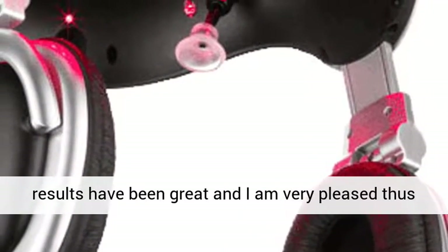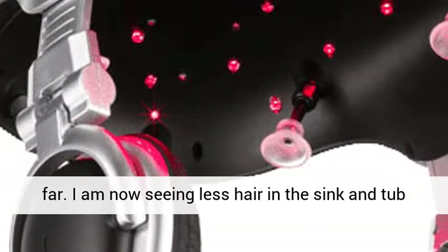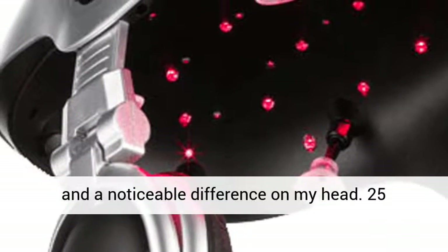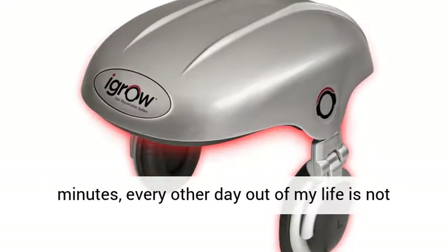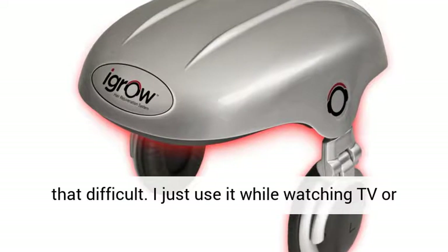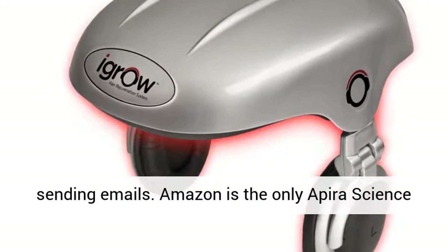My results have been great and I am very pleased thus far. I am now seeing less hair in the sink and a noticeable difference on my head. 25 minutes every other day out of my life is not that difficult — I just use it while watching TV or sending emails.